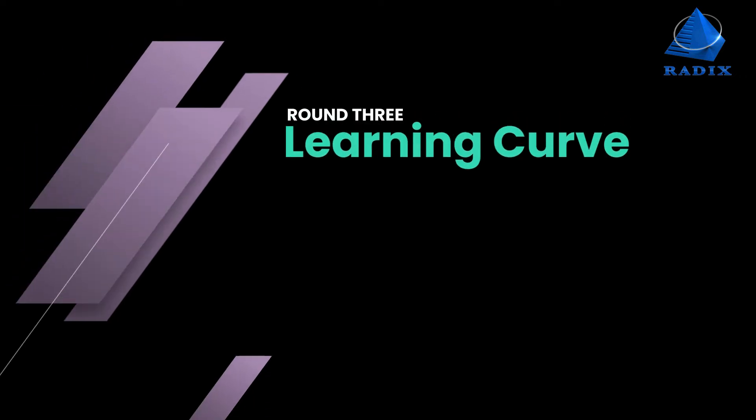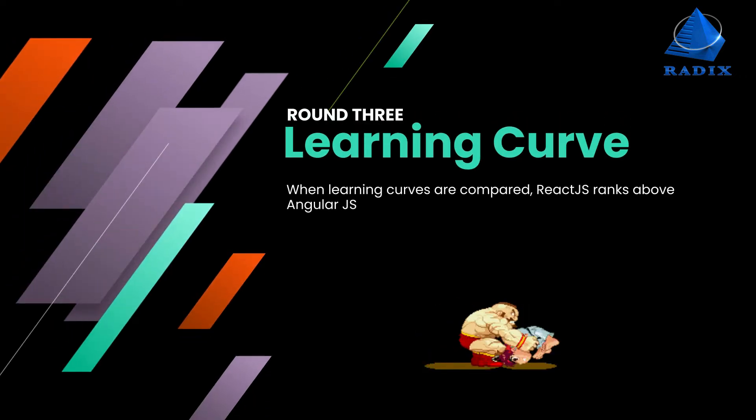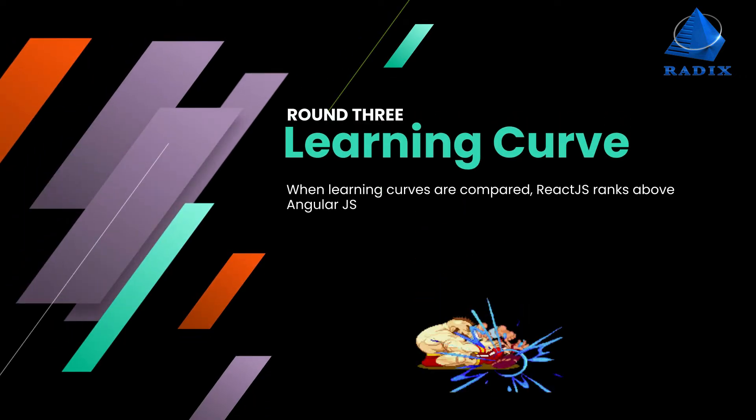Round 3: Learning curve. When learning curves are compared, ReactJS ranks above AngularJS.